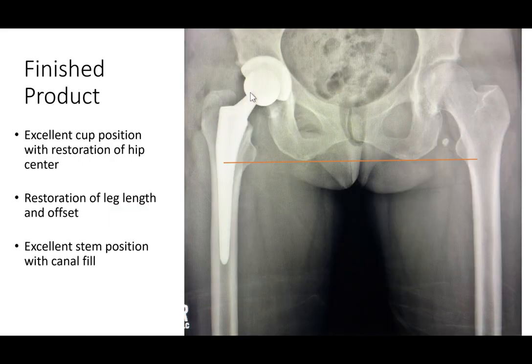This is what the finished product looks like — the cup is in excellent position right down to the inside wall with a nice closure angle at about 40 to 45 degrees. The stem fits nicely inside the canal of the bone, leg length has been restored nicely, and the offset looks perfect.